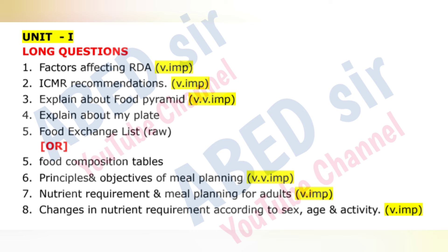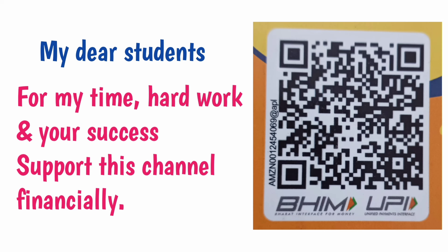All the best students for your upcoming exams. I spend my time working hard for your success but not getting enough support. So support this channel financially if you benefit — you may pay any amount you desire. Scan and pay the desired amount.